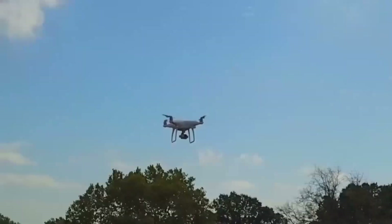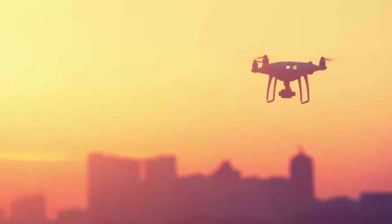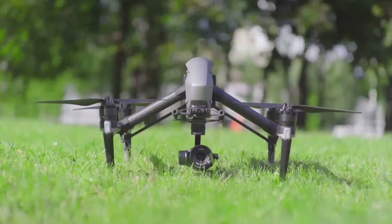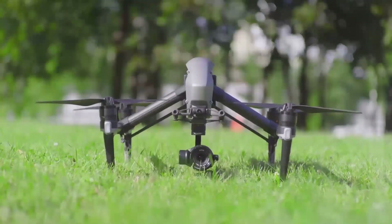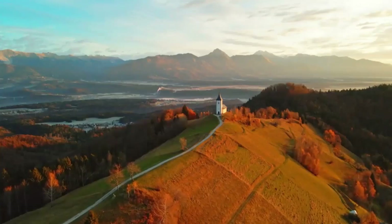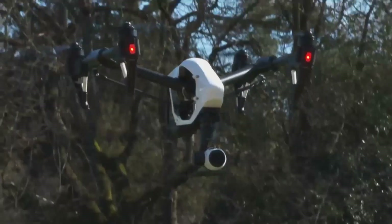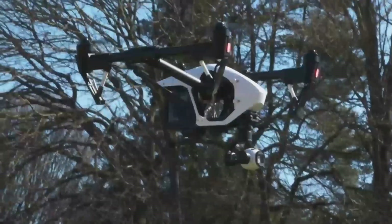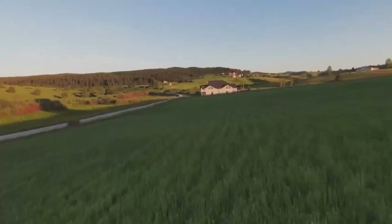One of the standout features that should make a big difference for a lot of people is the improved obstacle avoidance system. The Mini 5 Pro is expected to have sensors placed all around the drone, helping it avoid obstacles even in tight spots. This is great news if you're a beginner or someone who doesn't want to worry too much about crashing your drone when flying in tricky areas. In practice, the Mini 5 Pro should help you fly with more confidence, even in environments where trees, buildings, or other obstacles might be a problem.